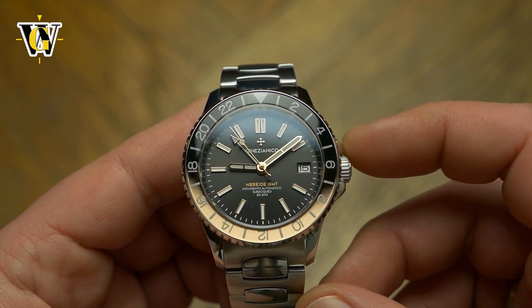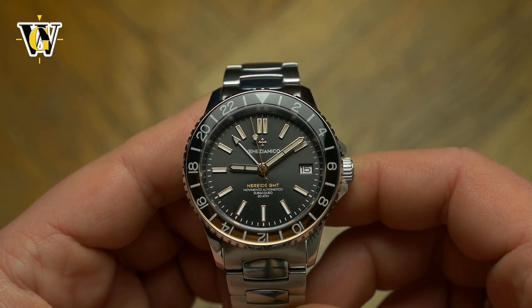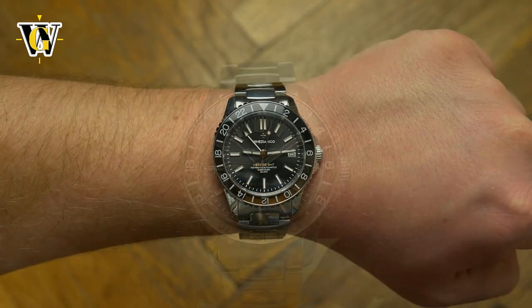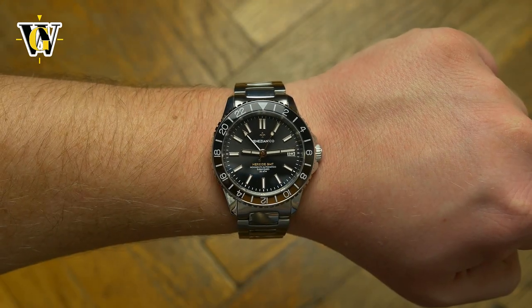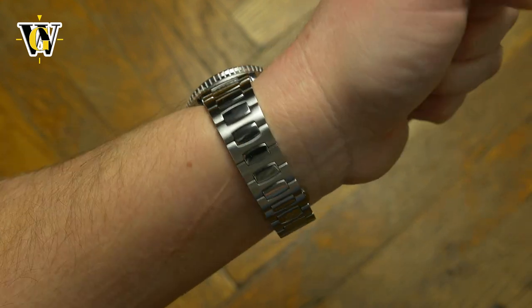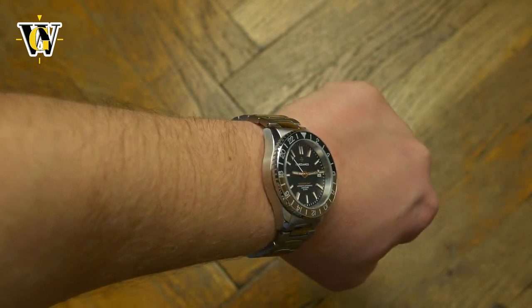The balance and proportions of the dial, bezel, case, and hands make it wear perfectly for a 39mm watch. It doesn't appear too small like the Revolo Hex Mariner I reviewed, nor larger than 39mm like the Bencler. It sits in the middle appearance-wise and is just perfect.